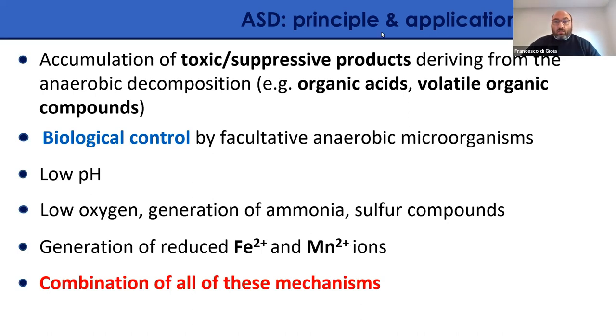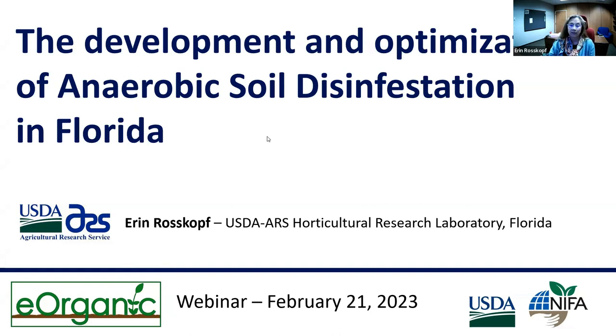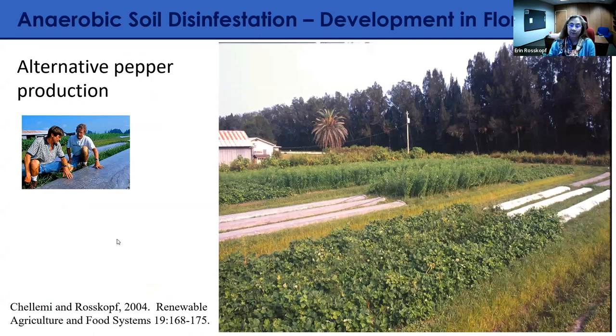I'll stop here with the introduction and let Dr. Roskop share her presentation. The portion I'd like to share is how we evolved to working intensely on anaerobic soil disinfestation in Florida. Here we have a great deal of production — tomatoes, peppers, and strawberries — that was heavily dependent upon methyl bromide. We began working on more sustainable measures as growers faced losing even more registered materials.